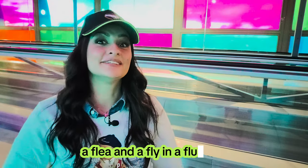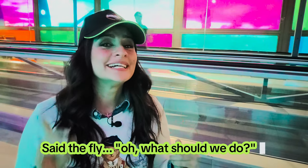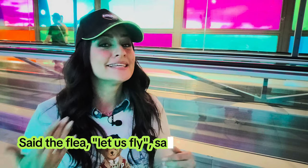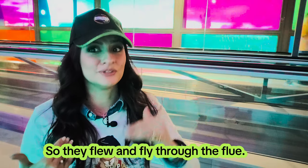Here's a new tongue twister for you to learn. A flea and a fly in a flu. Said the fly, oh, what should we do? Said the flea, let us fly. Said the fly, let us flee. So they flew and flew through the flu.